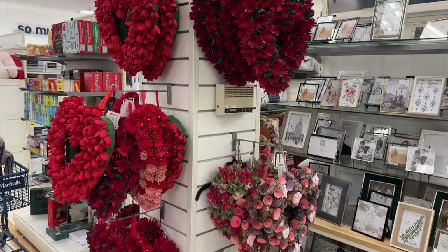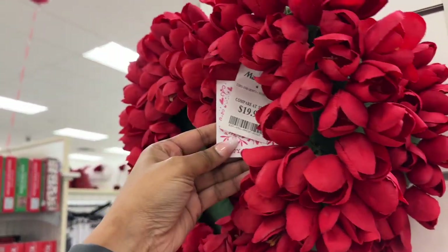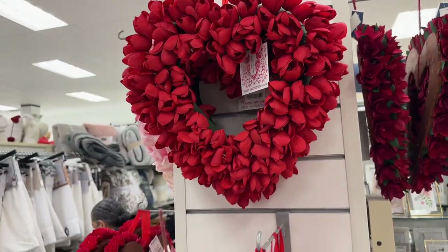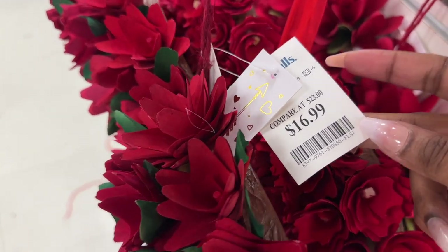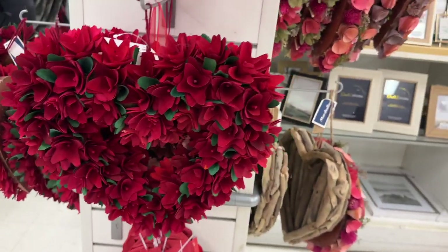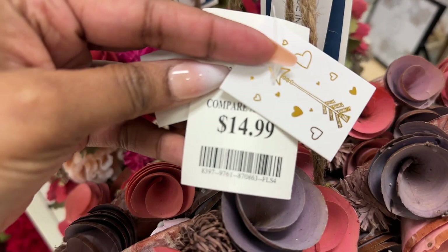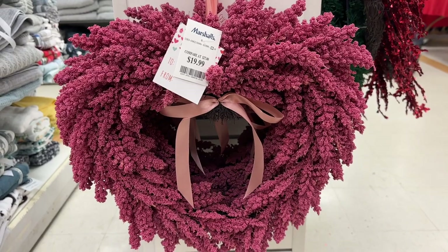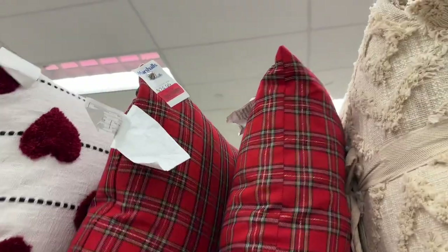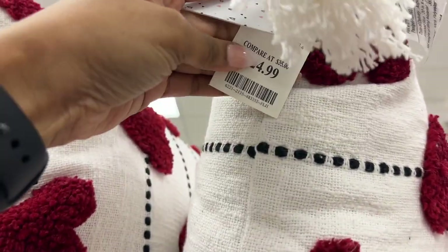These beautiful Valentine wreaths — this one is $19.99, and this one is $16.99. Also, these plaid pillows for $13.99 and this pretty pillow for $24.99.